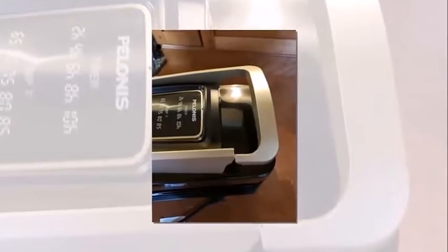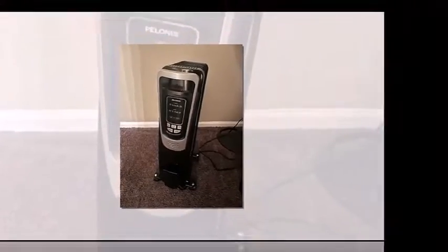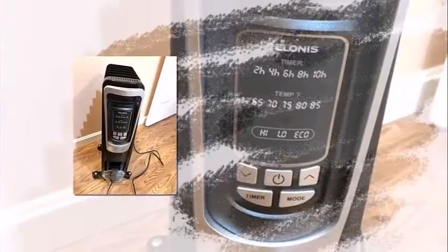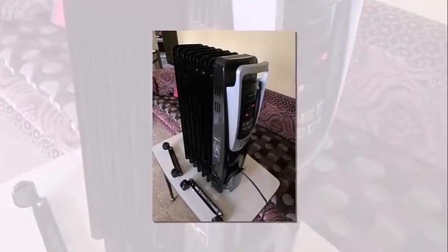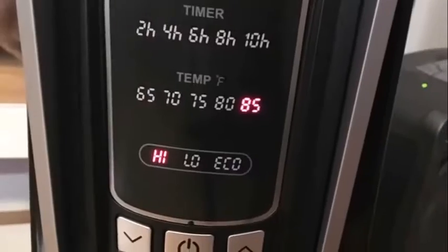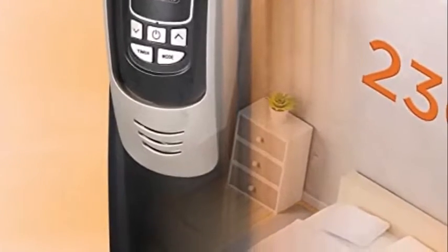How to beat the chill without breaking the bank? Get a PELONIS oil-filled radiator heater. This top-of-the-line heater is not only stylish with its luxurious champagne gold finish, but also super effective at warming up small to large rooms quickly and evenly. Thanks to its programmable thermostat, 10-hour timer, and remote control, you can customize your heating experience without ever having to leave your cozy bed or couch.